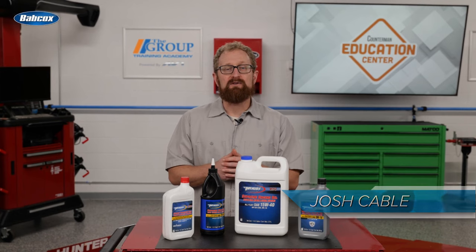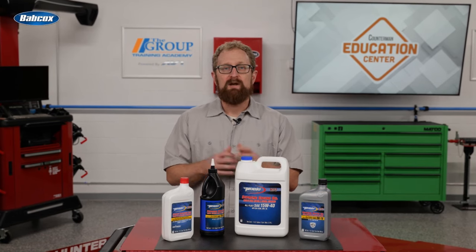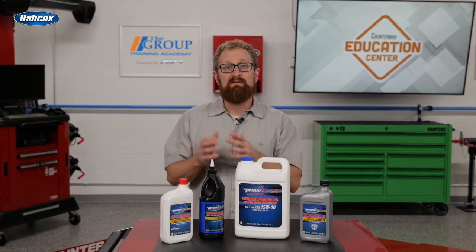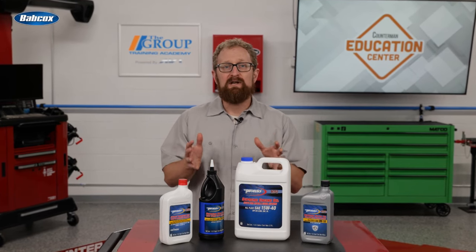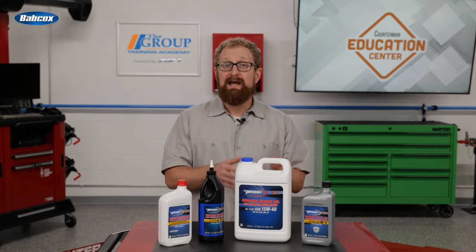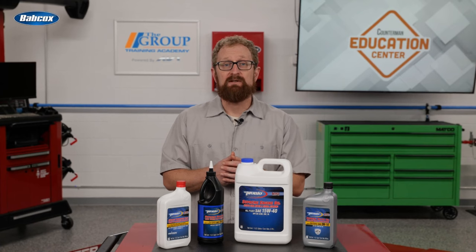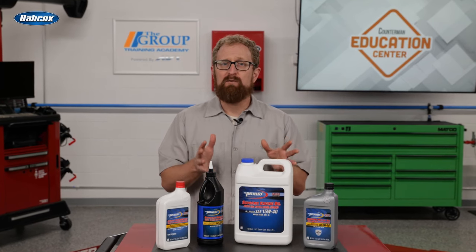There's plenty to talk about in this category beyond the importance of regular oil changes. For example, as automakers continue to look for ways to meet federal emissions and fuel economy targets, many OEMs have turned to the combined benefits of gasoline direct injection and turbocharging to squeeze more power from downsized engines. So what does that have to do with motor oil? A lot, actually.